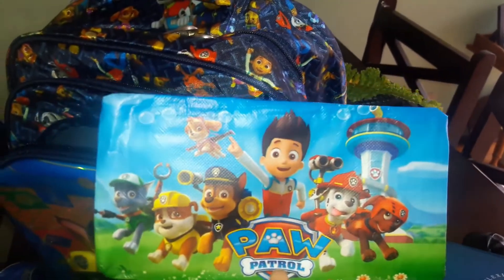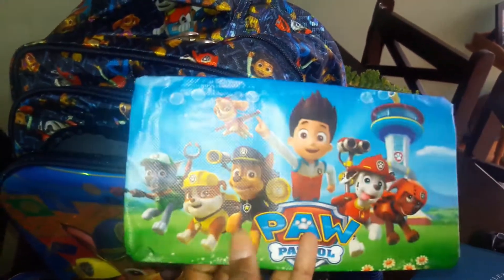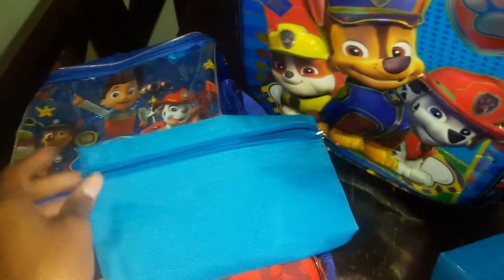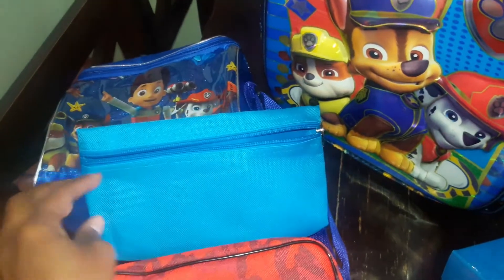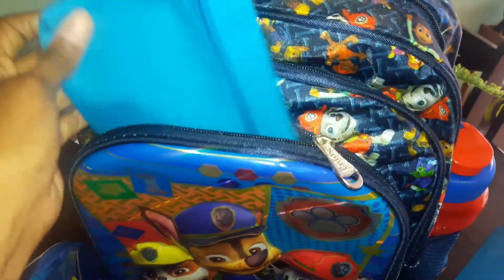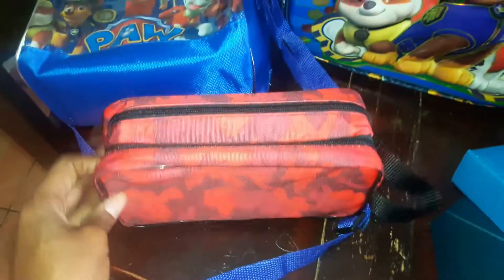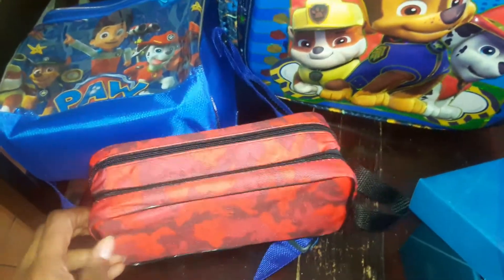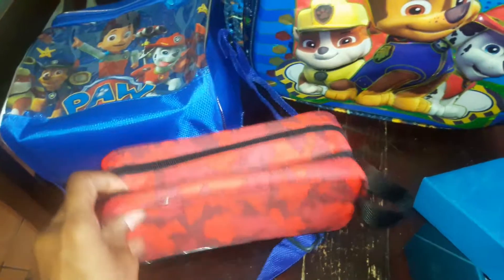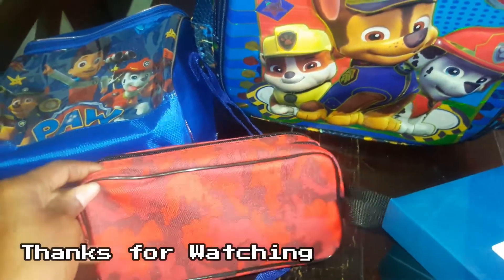I picked up this Paw Patrol pencil case for my four-year-old — it's plastic rather than cloth. The pencil case my nine-year-old had originally picked out was too small, so I'm giving that to my four-year-old instead. The cloth one is better quality and will last longer, so that goes to the nine-year-old. I also got him this new one with a print I like better, and it has two compartments so it fits a whole lot more — which I think will work better for everything he needs at school.